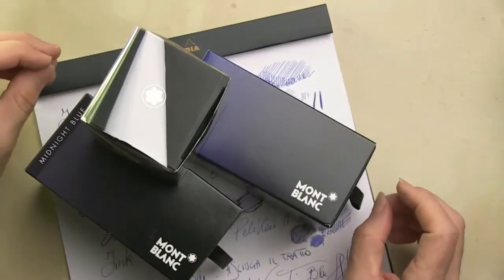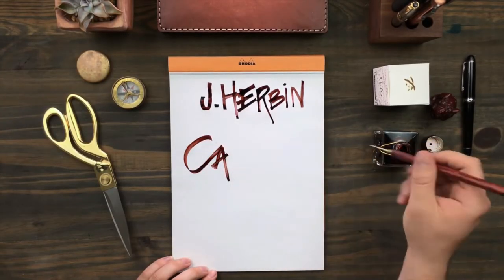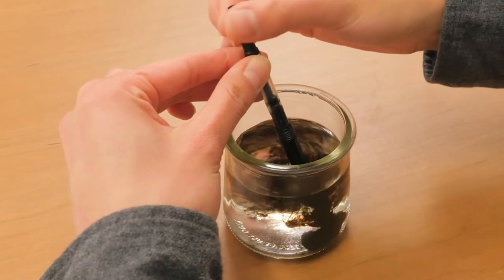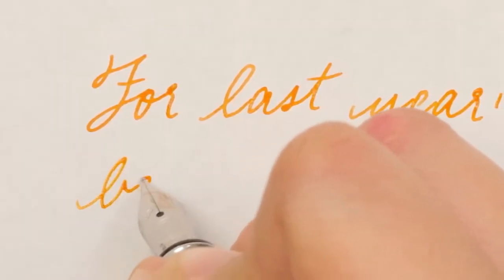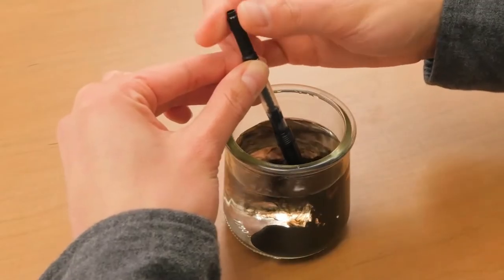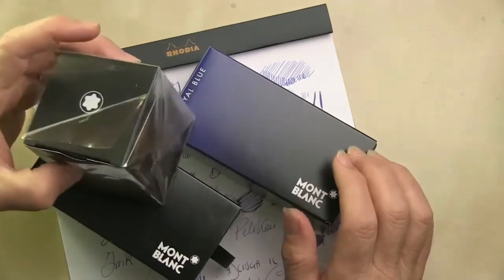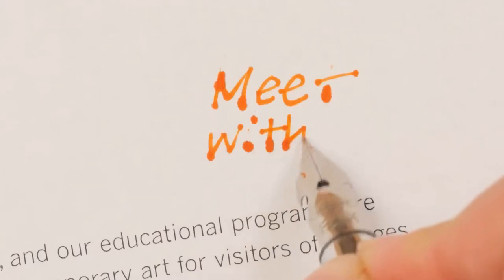Writing with a fountain pen is like creating art — it should be a significant experience, and this means it's critical for you to choose the best blue-black ink for fountain pens. We reviewed dozens of products to determine which were the finest available. The result is this list of five finalists, all of which promise excellent flow, saturated color, and reliable performance. Keep reading to discover the best fountain pen inks available — one of them is perfect for you.